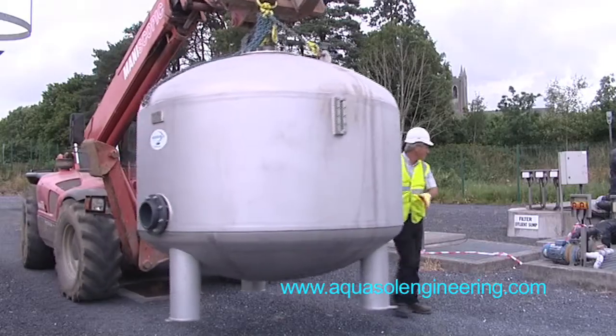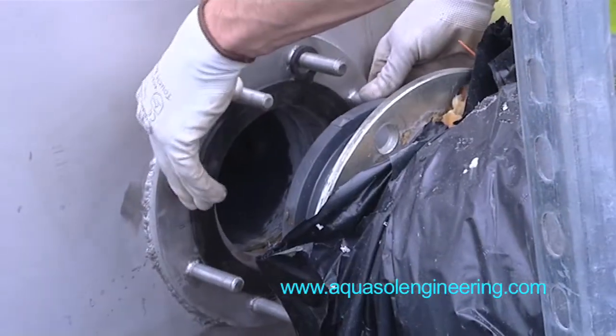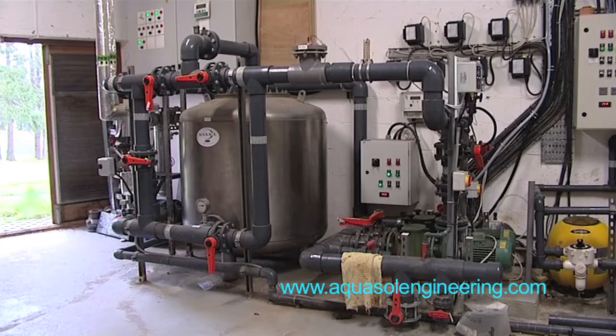I'm Jack Barden and I'm business development manager for Aquasol Filters. The Aquasol filter is an Irish made filter manufactured in Rathnangan, County Wexford, Ireland for the Irish and international market.